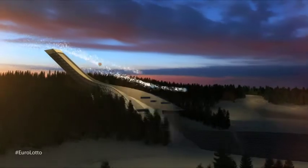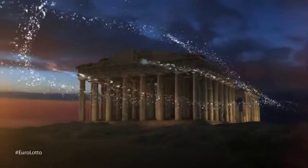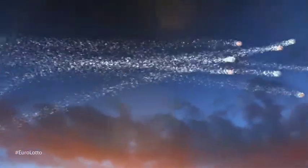Hi and welcome to EuroLotto for our draw on this Monday, the 21st of April. It's the beginning of a new week, so let's see if we can get it off to a great start for you with a jackpot win tonight.